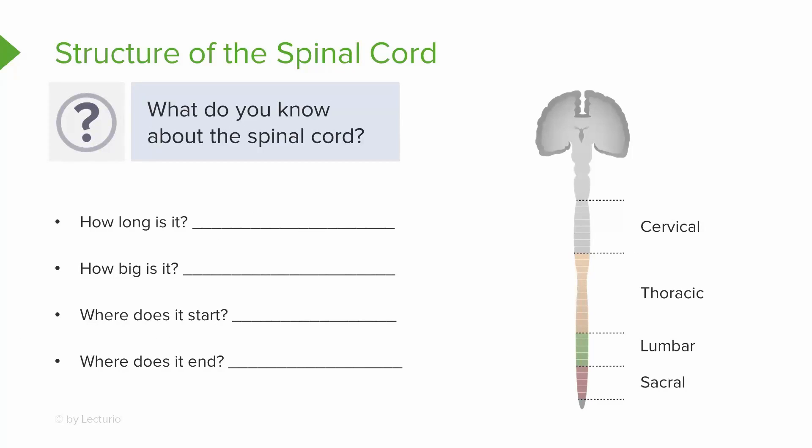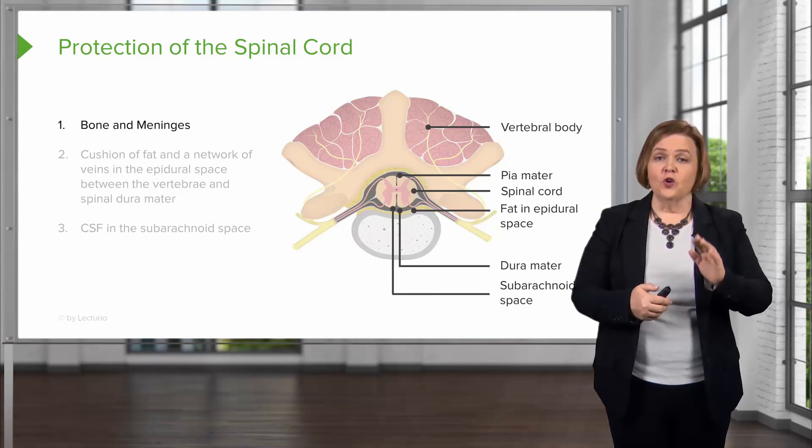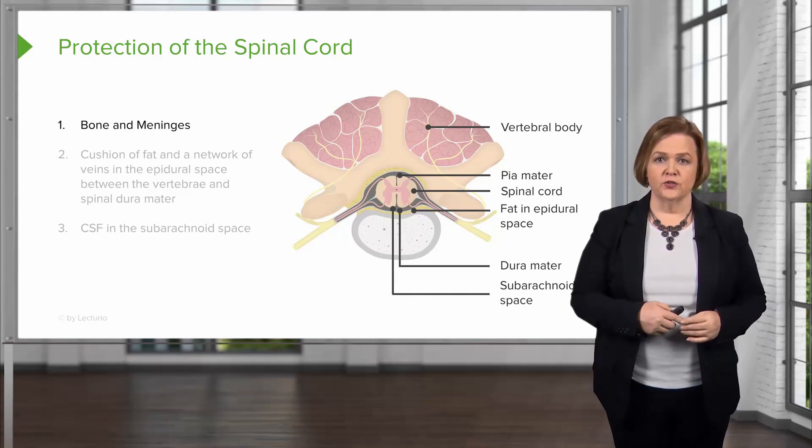Make sure you've paused the video and, without looking at your notes, see if you can remember how long it is, how big it is, where it starts, and where it ends. You're doing great — you already know so much about the spinal cord, and that's going to help you as a nurse.